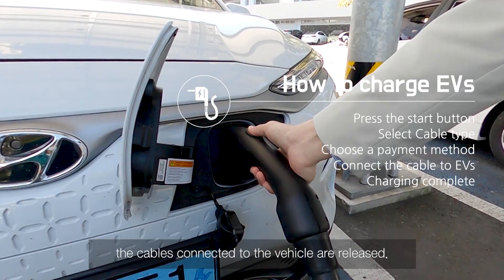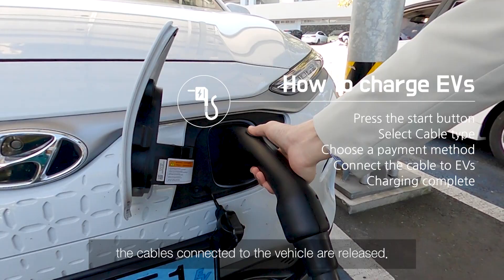When charging is complete or you hit the stop button, the cables connected to the vehicle are released.